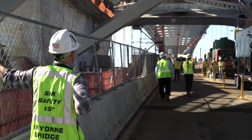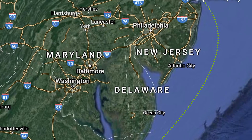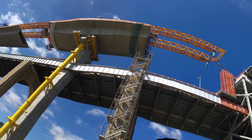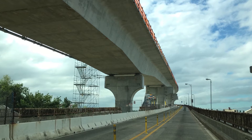Basically, this is a big erector set. All of these segments are cast off-site down in Cape Charles, Virginia. They're shipped up here and put together like a bunch of Legos. So it helps with time, efficiency, accuracy, and getting the job done with the least impact on the community.